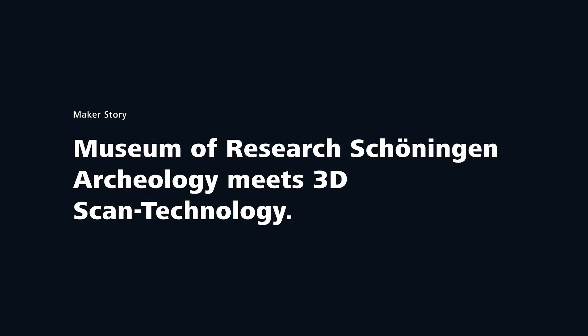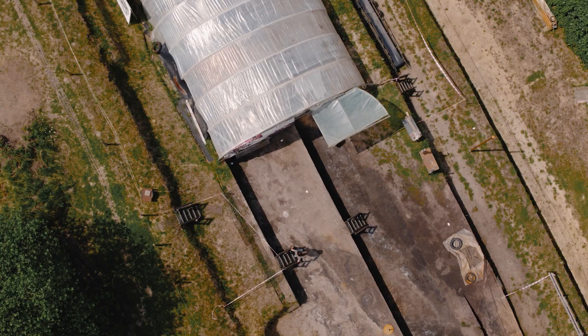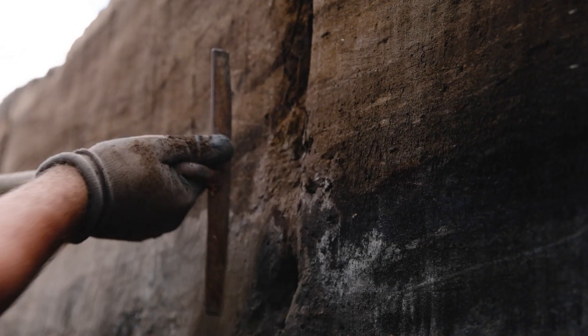I'm Ivo Vrijhe. I'm an archaeologist and researcher, and I work here in Germany in the Forschungsmuseum Schödingen. You can walk from the museum to the excavation site and see actual people working — they're not actors, they just have their working space there.